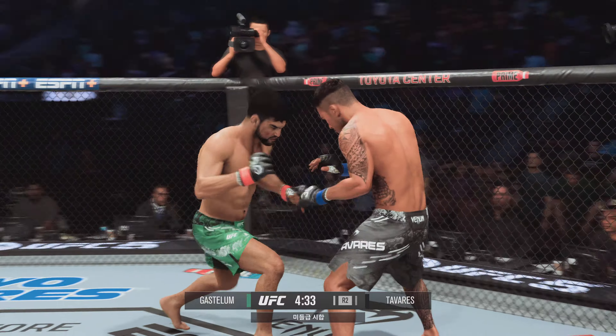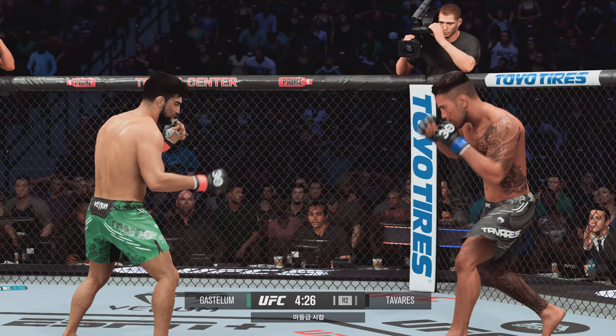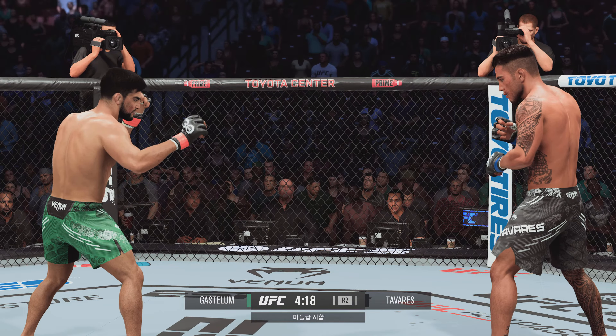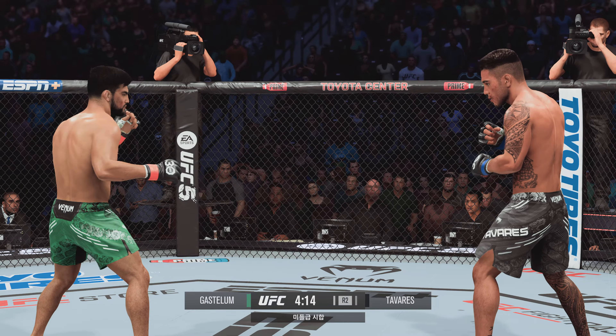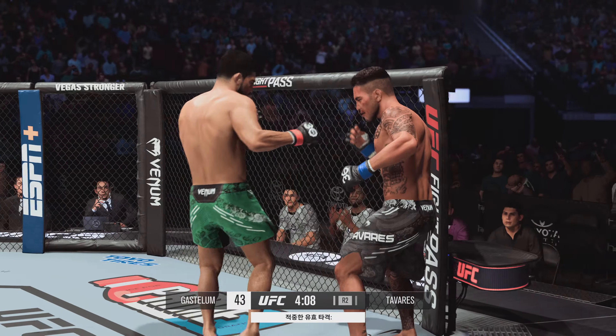He tags him with the straight — nice job there by Gastelum. A big knockdown in the previous round has his confidence high and building here in the next round. Confidence is key, and he has a ton of it right now. Head kick lands — he's hurt!